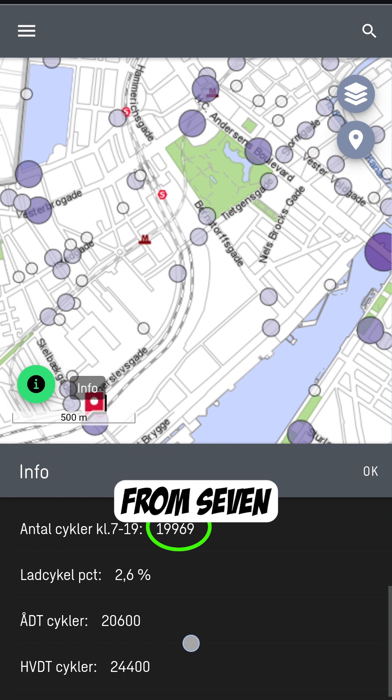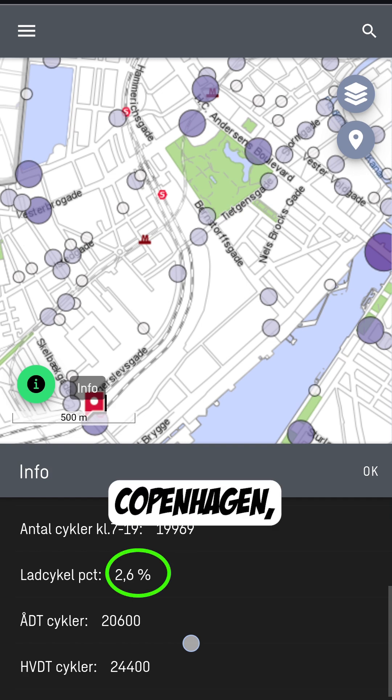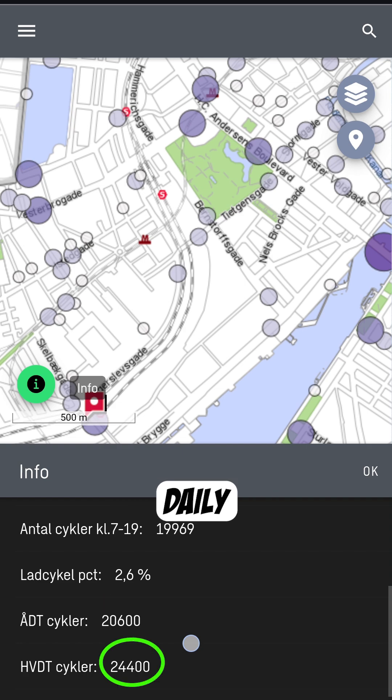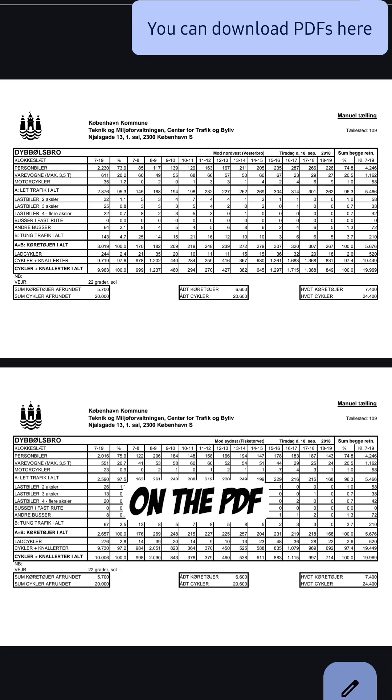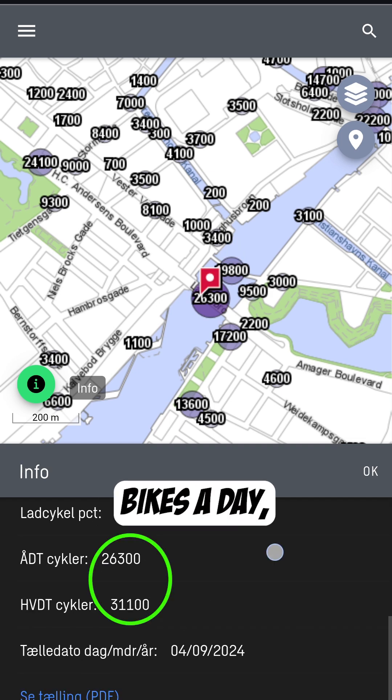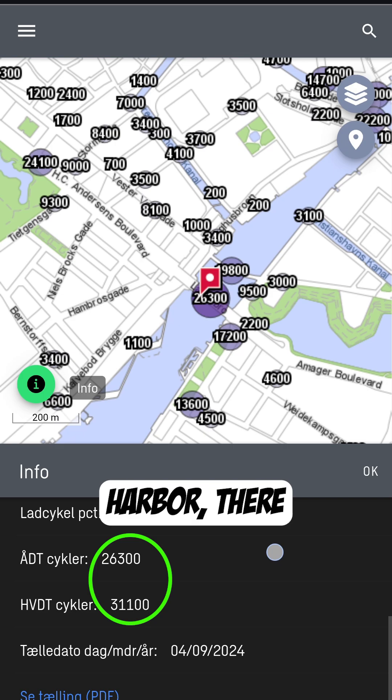It tells you the location where the traffic counters were sitting, the total number of bikes in that period from 7 in the morning to 7 at night. And this being Copenhagen, they do a cargo bike count as well. Annual average daily traffic as well as average weekday daily traffic — always around or above 20,000 bikes at this location. You can click on the PDF link and a very detailed data set shows up. Between 25,000 and 30,000 bikes a day just on that one bridge across the harbor.